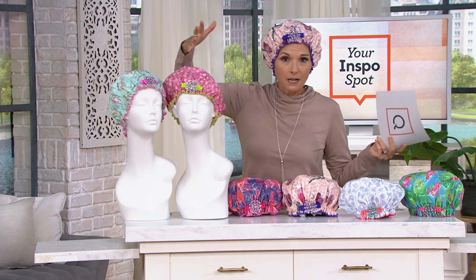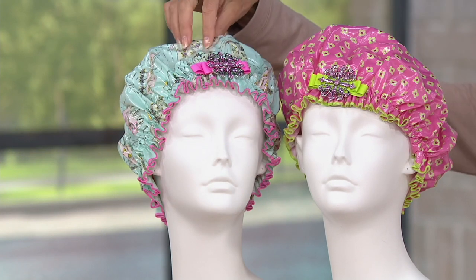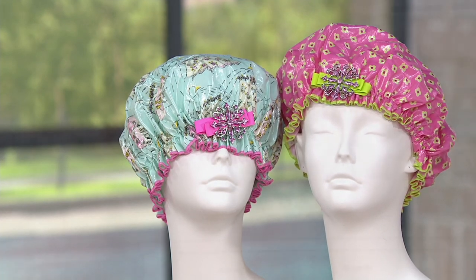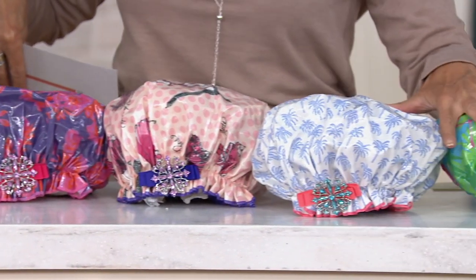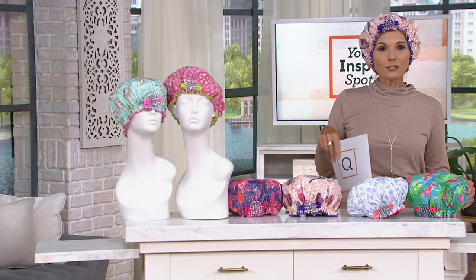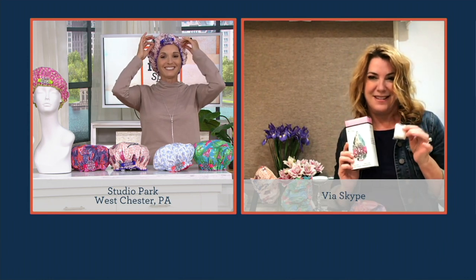The Fancy set has a shower curtain print and flowers, each with beautiful bows. The Lovely takes you to Paris, and then there's the Tropical set as well. You're getting two of these for under 30 dollars. Colleen, thank you so much for creating these — you really changed the game when it comes to shower caps.